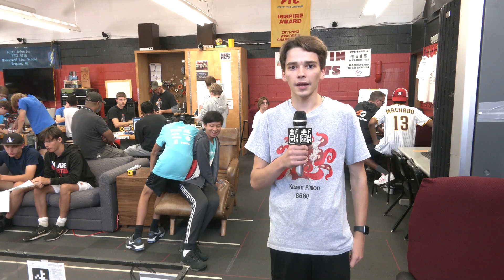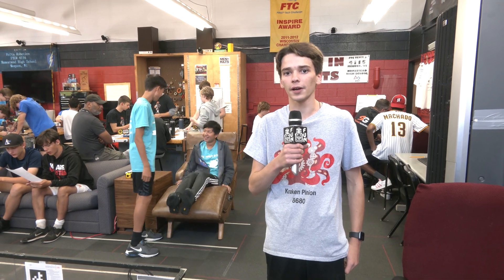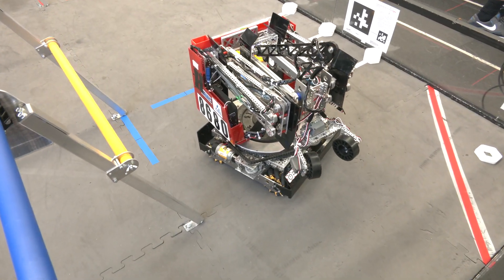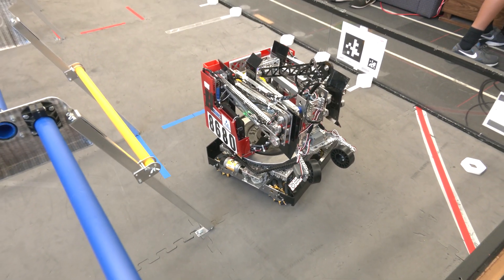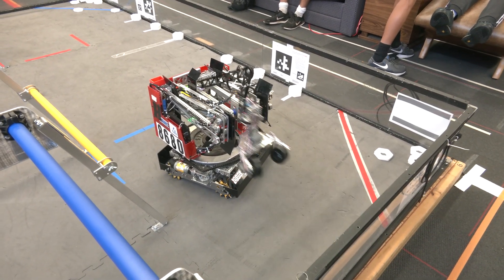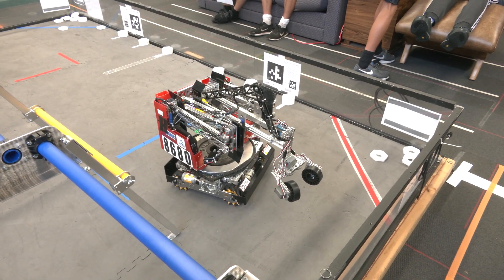Hey, this is Cory from Crack and Pinion at our Robot in 30 Hours Challenge. We're going to be showing off one of our robots from last year interacting with some of the pixels on the game field. So here we have our four bar robot. It has both vertical movement and a horizontal extension with a claw on the end. Last year we used it for grabbing the cones and we're going to take a look at how it can hold the pixels and score them.